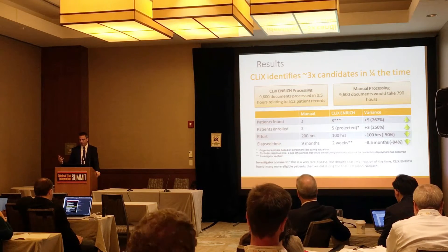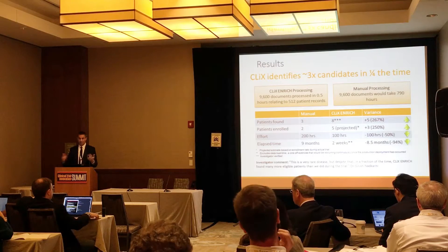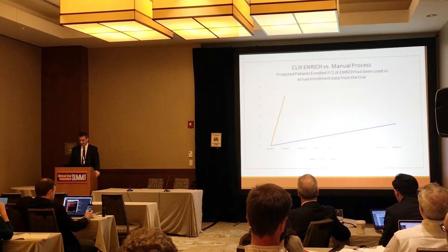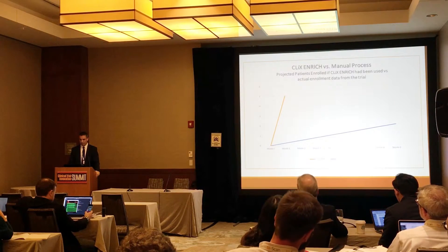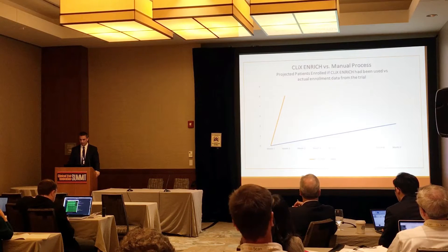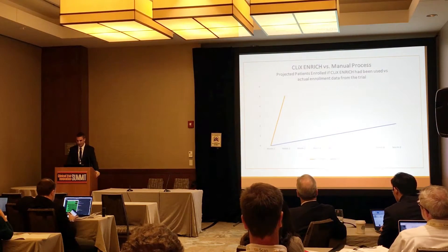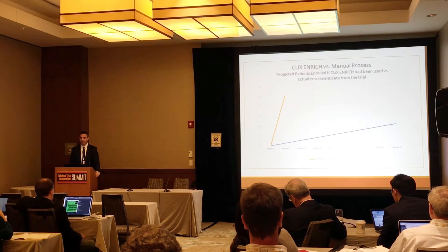This is a very rare disease, but despite that, in a fraction of the time, Clix and Rich found many more eligible patients than were found during the actual trial. It took all that time manually to find the two eligible patients, and within a month five could have been enrolled had Clix been implemented in that timeframe.